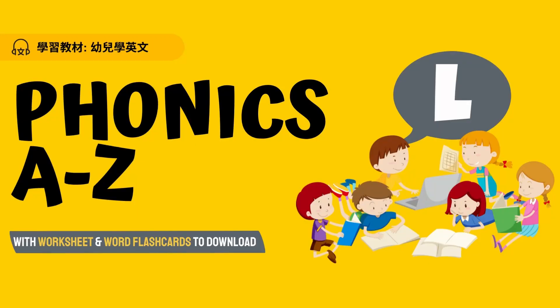Hello boys and girls, let's learn some English words today. We will look at letter L. This is the letter L. Uppercase letter L and lowercase letter L. The sound of letter L is la, la, la.